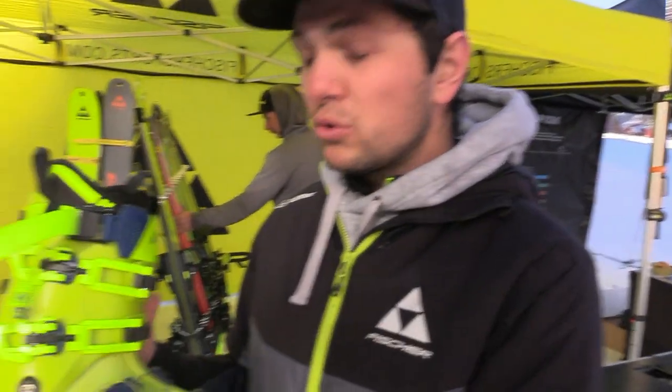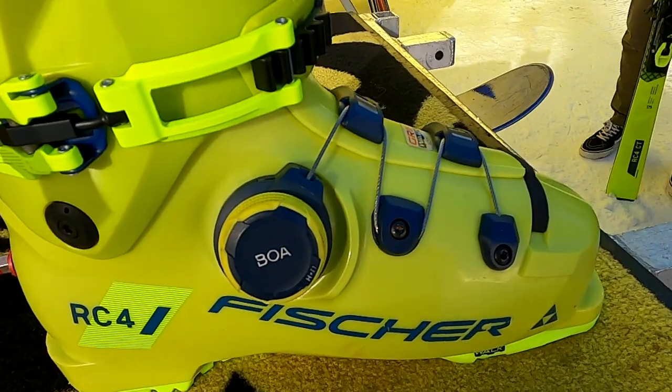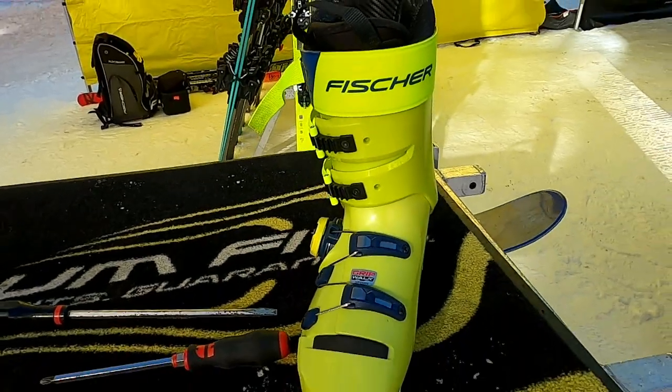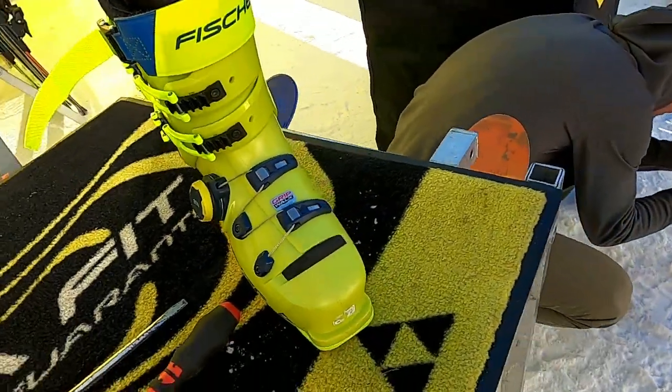Comme grosse nouveauté, cette nouvelle chaussure RC4. Comme on voit sur l'avant de la chaussure, il y a un boa qui permet d'avoir un serrage précis et homogène sur tout l'avant du pied, et d'avoir une grosse force de réglage. C'est vraiment un nouveau système révolutionnaire, et on l'a aujourd'hui en test pour essayer au magasin.